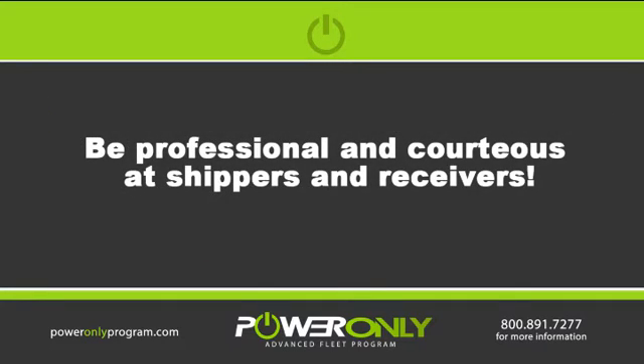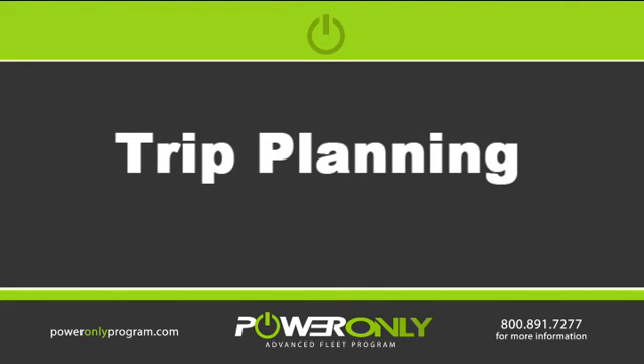As always, be professional and courteous at shippers or receivers. And that's the things you'll need to do when trip planning in the Prime Advanced Fleet program.